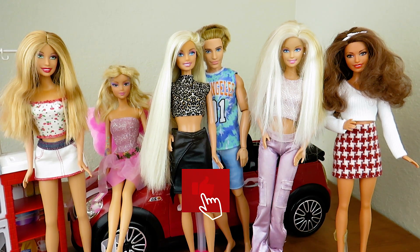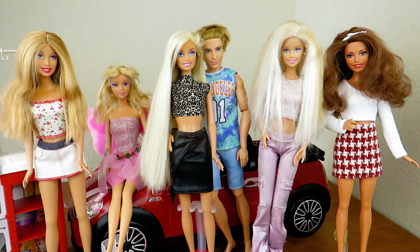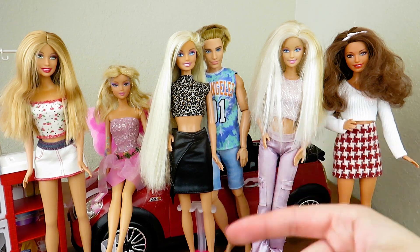As always, make sure to leave a big thumbs up and go ahead and subscribe if you haven't already. Let me know in the comments if you want to see more Barbie thrift store finds with me. Bye guys! Thank you so much for watching.